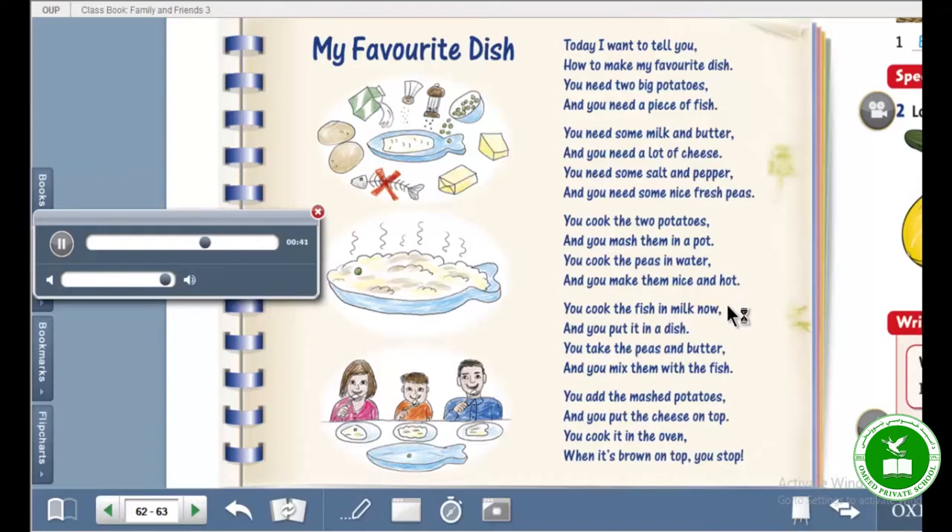You cook the fish in milk now and you put it in a dish. You take the peas and butter and you mix them with the fish. You add the mashed potatoes and you put the cheese on top. You cook it in the oven when it's brown on top. You stop.